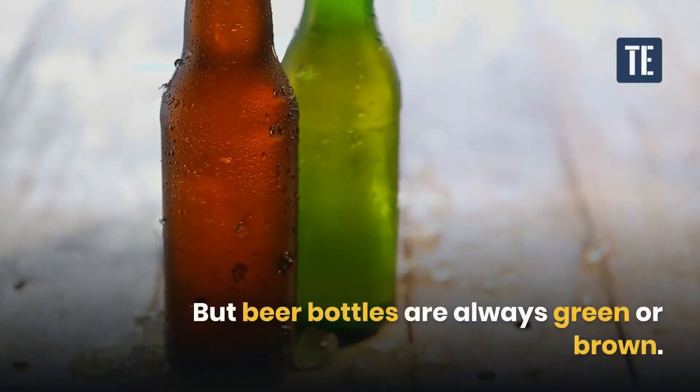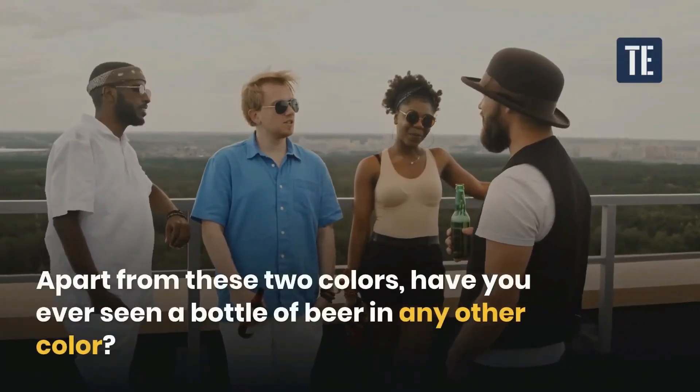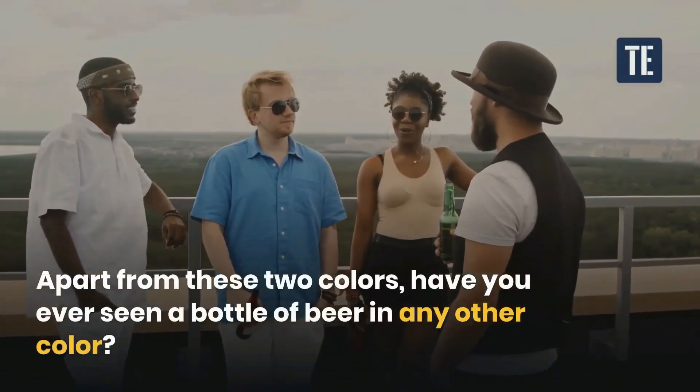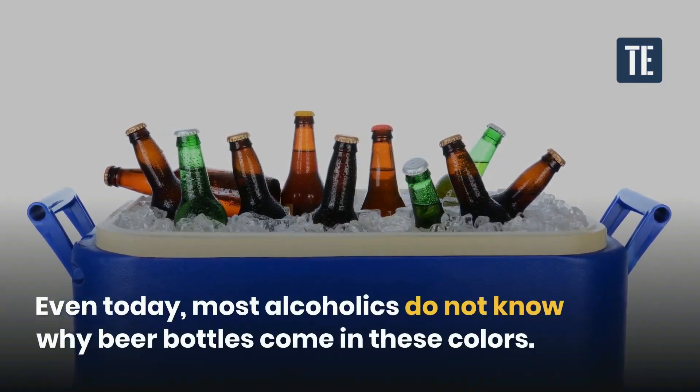But beer bottles are always green or brown. Apart from these two colors, have you ever seen a bottle of beer in any other color? Even today, most people do not know why beer bottles come in these colors.